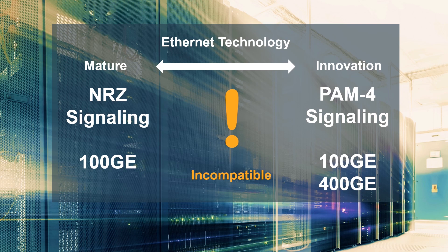An industry-first solution to this challenge has come from a Keysight and Credo collaboration that delivers PAM4-NRZ signal conversion technology for 400 gigabit to 100 gigabit test solutions. Let's walk through a demonstration of this test solution.